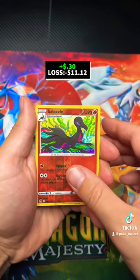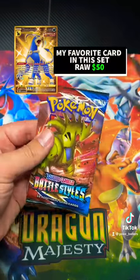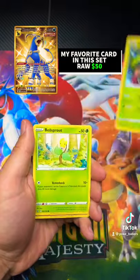We pulled all types of cards. That's a Froakie — I love the art, honestly I like the card. That was pretty nice. Houndoom is my favorite card in this set, and I have one. When I pulled it, I was ecstatic.